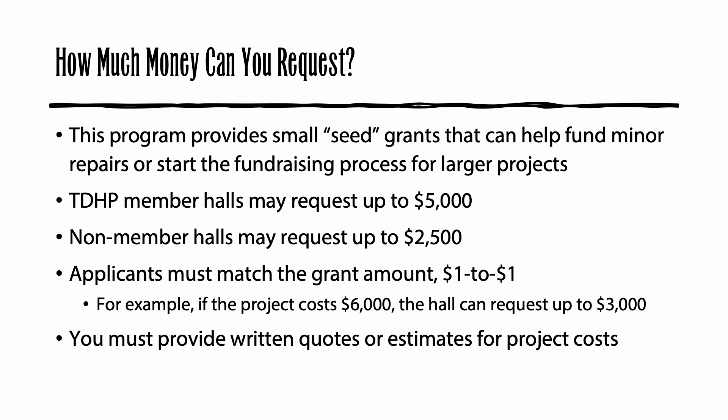Choose the Organizational Membership and please remember to select Annual Renewal to renew your membership automatically each year so that you will always be eligible for the higher grant amount. Your organization must match the grant amount dollar for dollar. That may mean that your grant request is less than those maximum amounts. For example, if your project is estimated to cost $6,000, you could only apply for a grant of $3,000, even if your hall is a member of Texas Dance Hall Preservation. Your grant request and project budget must be based on written quotes or estimates from the contractors or vendors that you plan to use. If volunteers or hall members will complete all or a portion of the project, this grant cannot pay for their labor, but it can be used to pay for materials.